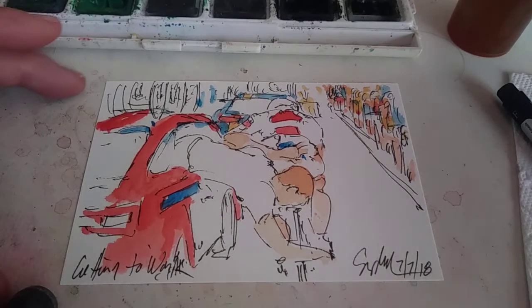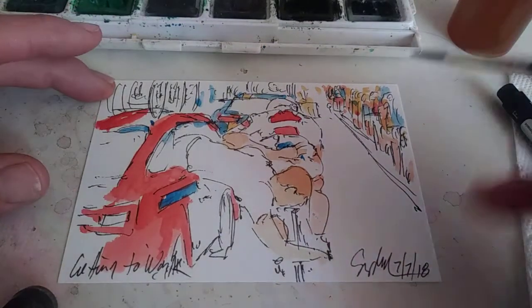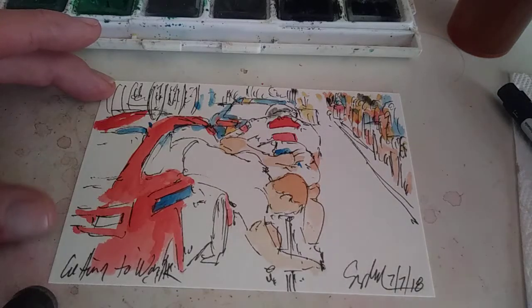It seems the video keeps jumping out, so we'll figure that out after I get this all recorded. Continuing to paint, continuing not to be frustrated.